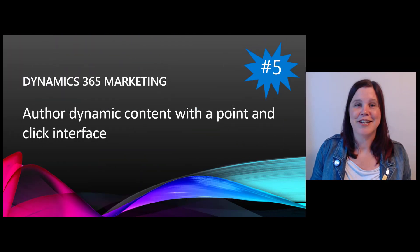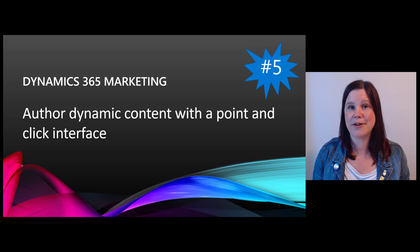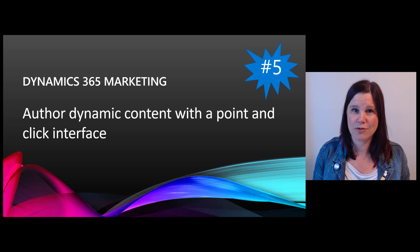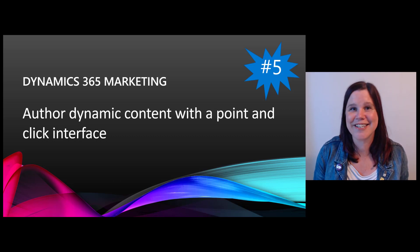At number five: Dynamics 365 Marketing. If you haven't looked at it, it's a completely fully integrated piece with Sales — on the same platform, not a separate marketing piece where you have to move data around. Your contacts and accounts are the same records used in the marketing app. A couple of things coming in the marketing app are making it easier to create highly personalized content, which is so important right now.